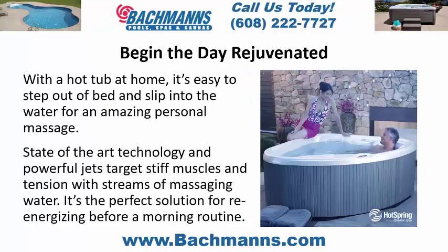Begin the day rejuvenated. With a hot tub at home, it's easy to step out of bed and slip into the water for an amazing personal massage. State-of-the-art technology and powerful jets target stiff muscles and tension with streams of massaging water. It's the perfect solution for re-energizing before a morning routine.